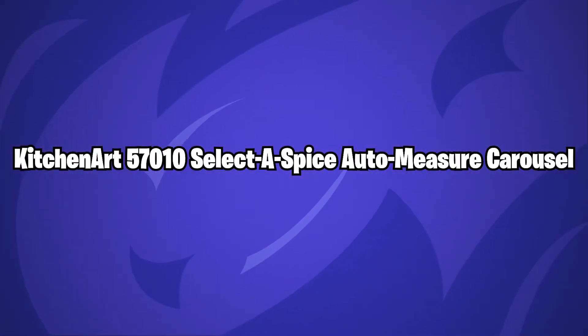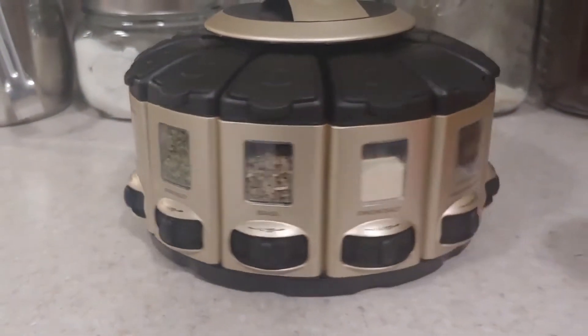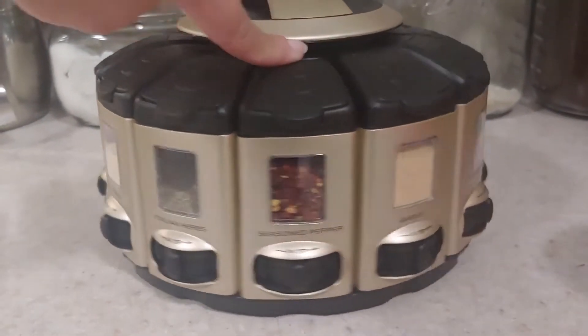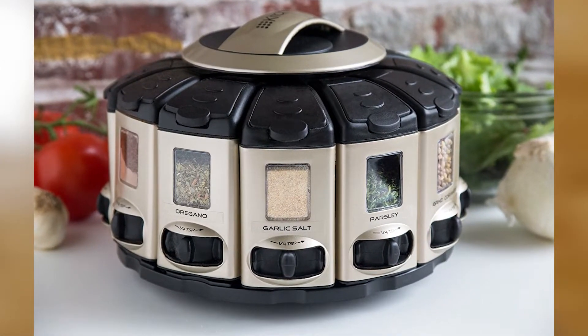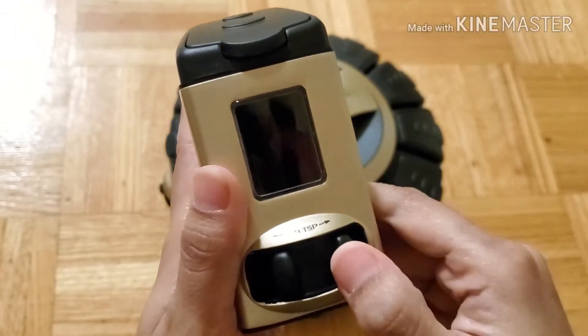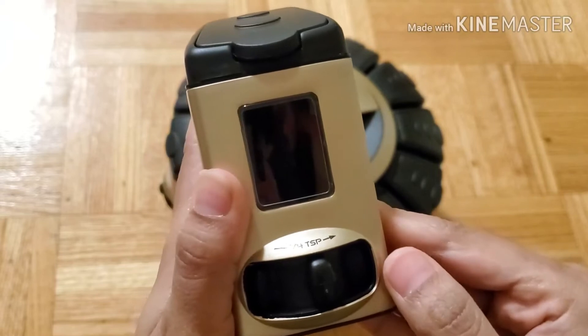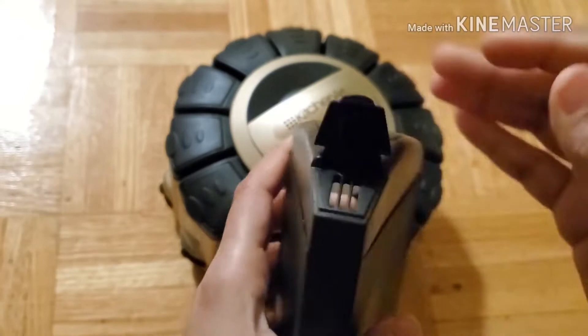Kitchen Art 57010 Select the Spice Auto Measure Carousel. Manually weighing out your spices is often one step too far when it comes to meal preparation. This rotating wall-mounted spice rack has a twist dial for accurate 1/4 teaspoon measurements and may be stacked for convenient storage. Never again will you have to deal with bulky measuring spoons and washing them off in between seasonings.